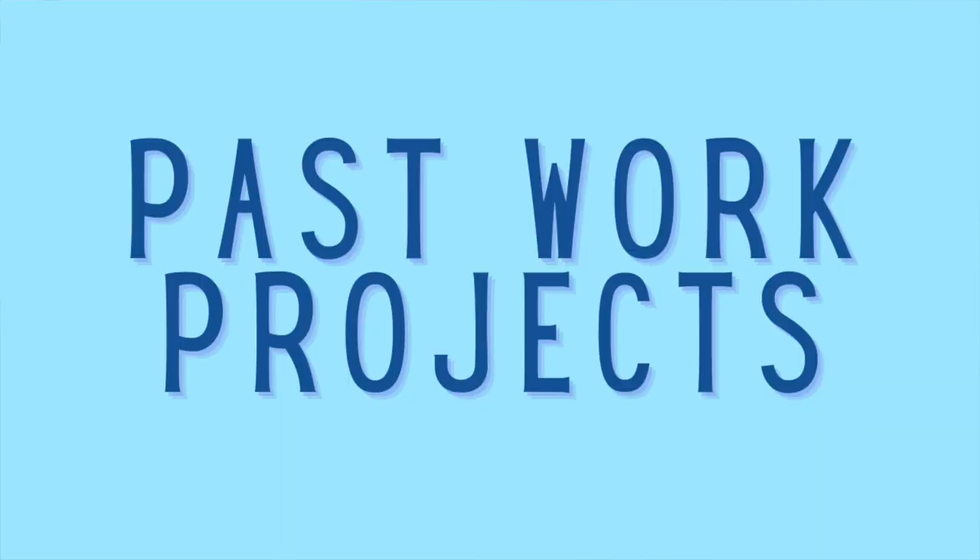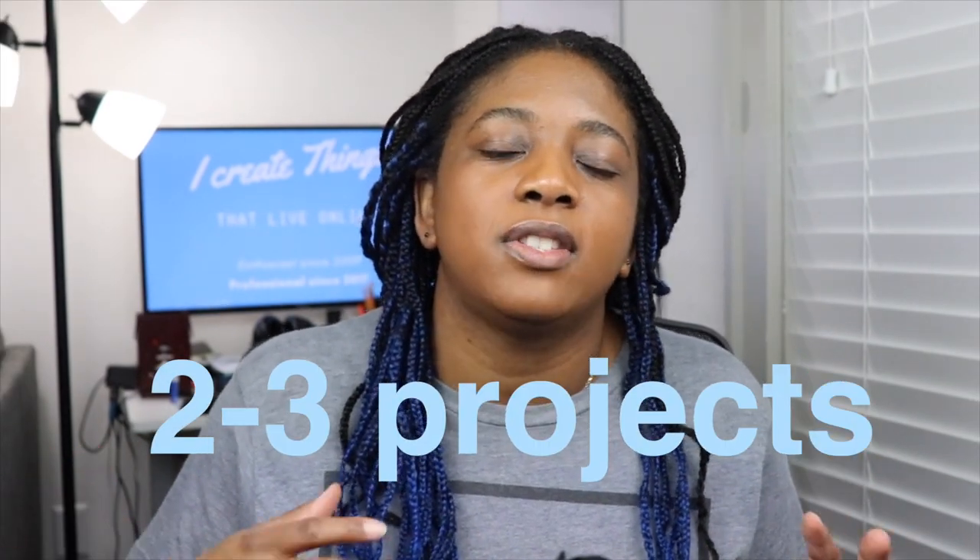First, talk about the projects you've completed in the past. Whether you've been working as a developer for six months, a year, or even freelancing, you have some kind of experience. So talk about those projects. Be excited about them. Go through stating the problem you were trying to solve, how you went about solving it, and any issues that you came across. Also put those things on your resume — give a project you can speak to in interviews so that people will ask about it when you get into the interview.